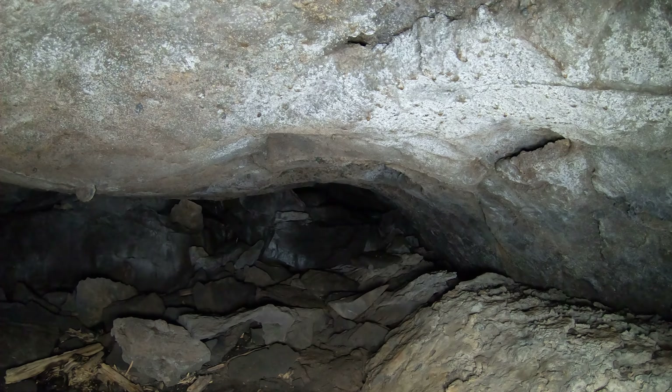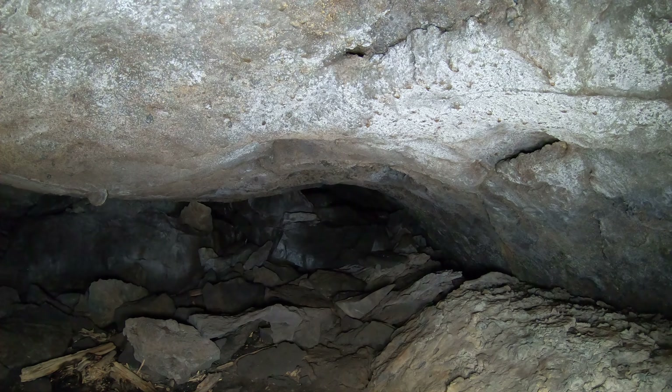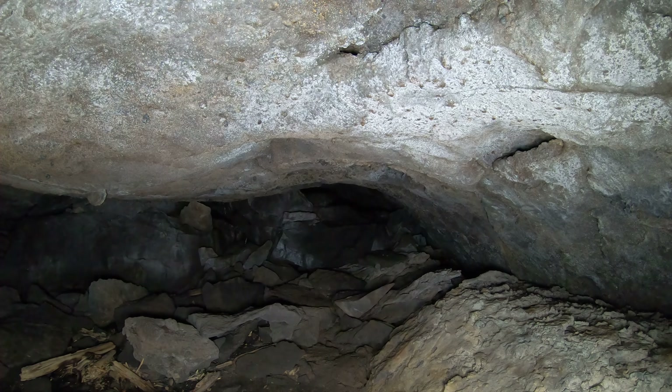I'm in the Edison ice cave system. I'm in the upper cave — well, the north cave. Anyway, I'm in the one that actually has ice.